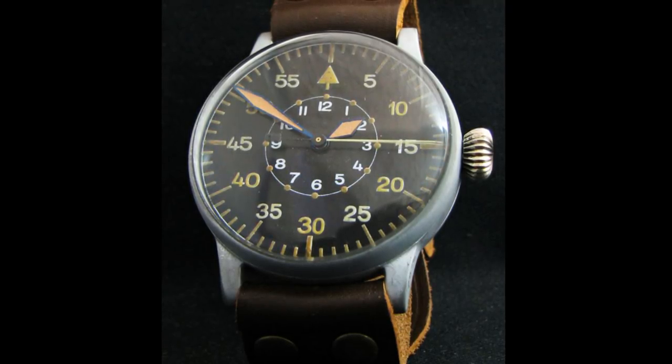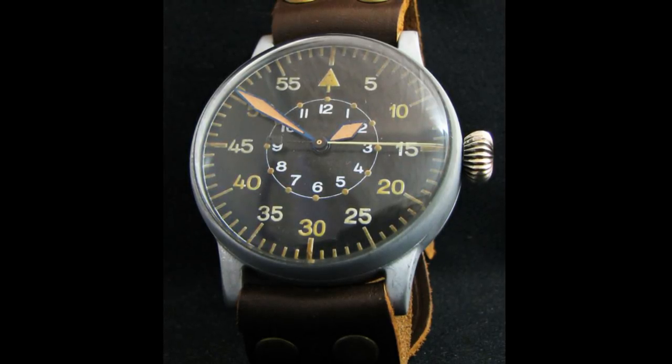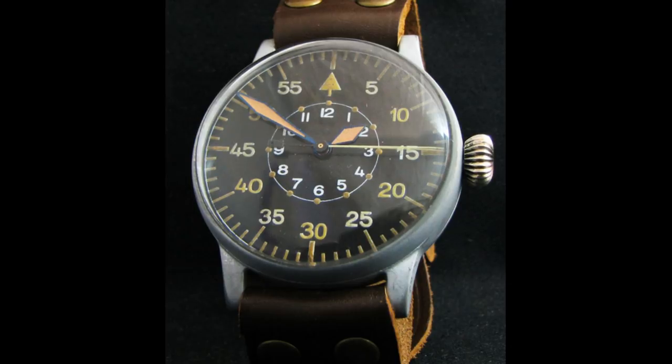One interesting quirk about the IWC line of pilot's watches is that while producing watches for the Luftwaffe in the larger 55mm size, they also made much smaller models for the Allies for their cockpits, which really does show the variation in models used.